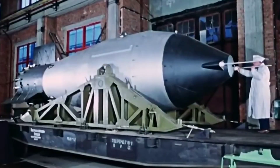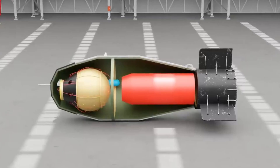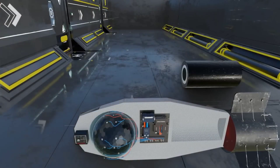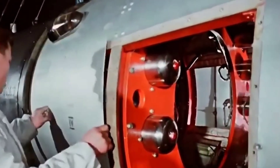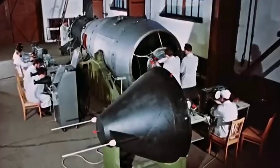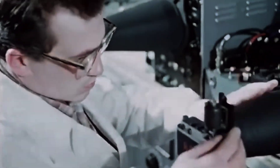Below that, nestled in the heart of the weapon, was the hydrogen or fusion bomb — a uranium cylinder packed with lithium deuteride, the fuel needed for a fusion reaction. In the middle of this cylinder sat a core of plutonium. And what kept the fission and fusion stages from mixing too soon? Plain old styrofoam.